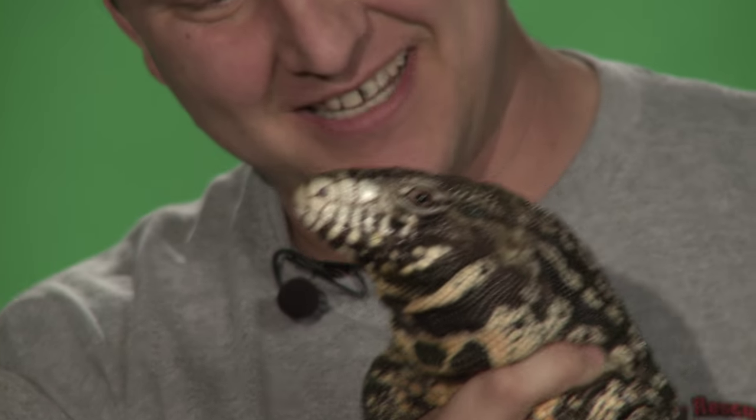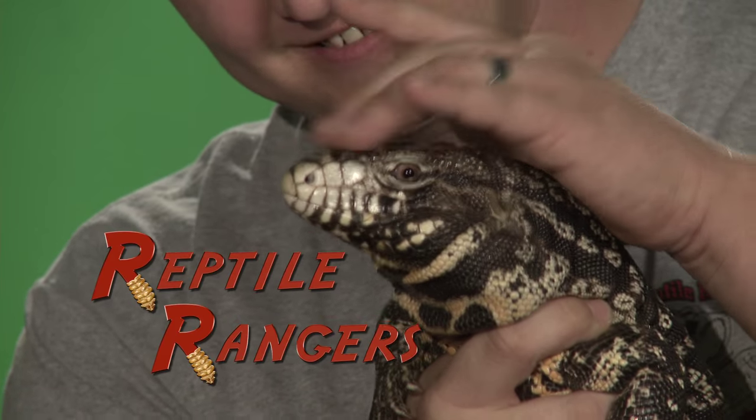Now that's a long tongue. Ain't that right, girl? Hi, my name's Chad Griffin, and reptiles are my life.